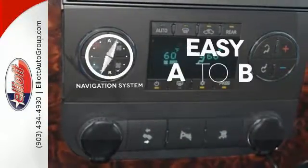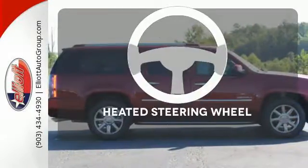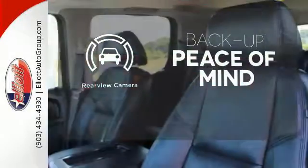An integrated navigation system and rear view camera also comes standard. Feel confident getting from point A to point B with the navigation system. The heated steering wheel gives you another layer of comfort on those cold days. Hindsight is 20-20 with a backup camera.